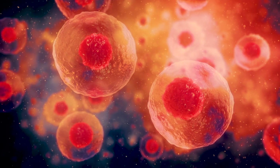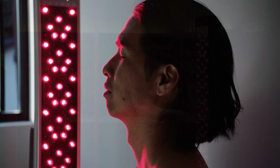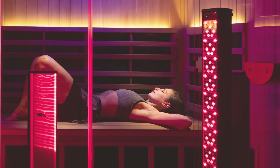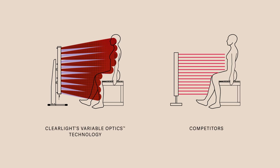The ability to increase the lifespan of our cells is the very definition of anti-aging. So why choose Clearlight Red Light Therapy? We've been the technology leader and most trusted name in infrared saunas and wellness technologies for over 25 years. Our exclusive variable optics technology increases the angles of penetration and amounts of usable red light therapy absorbed in the body.